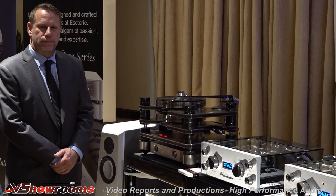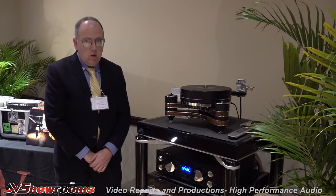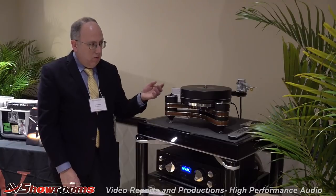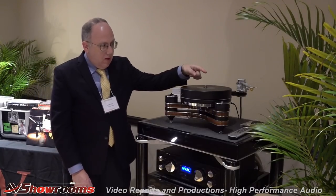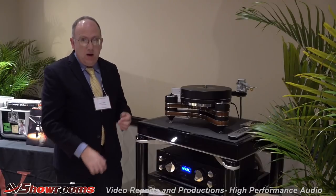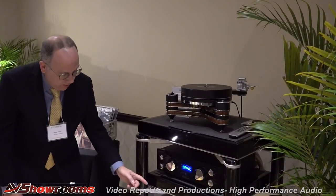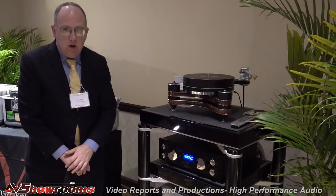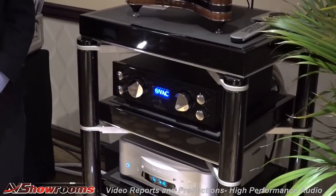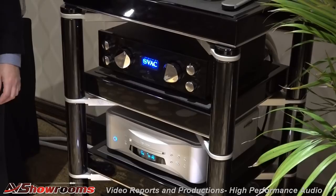Thank you very much for the System 1 source components. Let's move on to System 2 source components. Gordon, what do we have over here? Starting from the top, we have the Clear Audio Innovation Turntable with the universal 12-inch tone arm and the Airtight PC-1 Supreme cartridge. This is a really high-value-for-the-money turntable. We also have the Esoteric Grandioso K1 CD player, which is their flagship all-in-one CD player. It incorporates the same technology, transports, and DACs as the separate units Scott was speaking about in a one-box solution — in my opinion, the finest performing single-box CD player I've ever encountered.